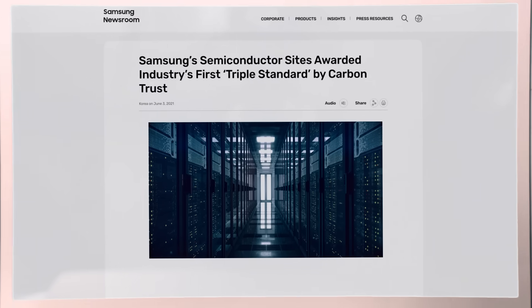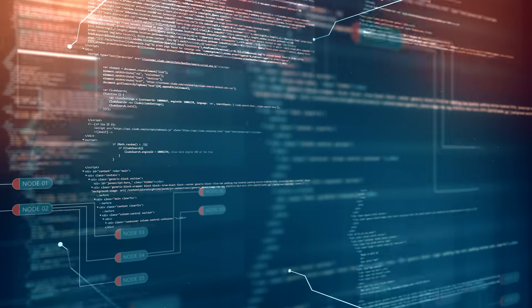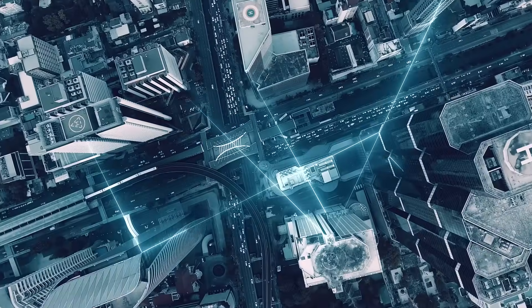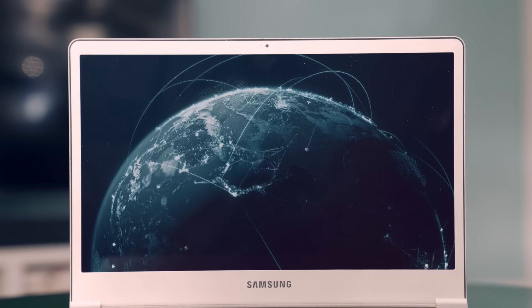Our words, movements, tastes and curiosities. By 2025, the amount of data produced globally in a single year will top 175 zettabytes. Technology will surely be needed to create and store such a massive amount of data. But how will this technology impact the environment?